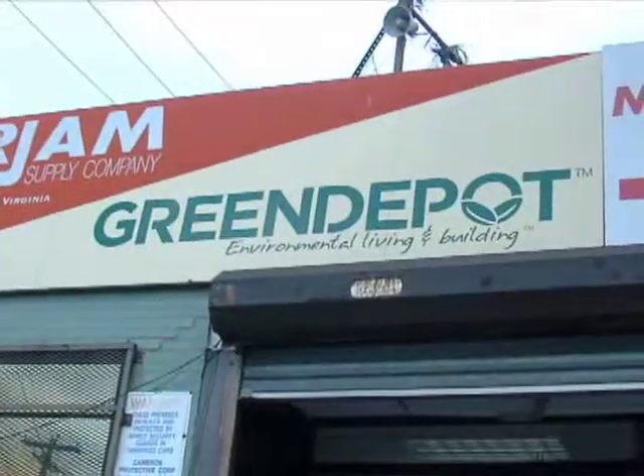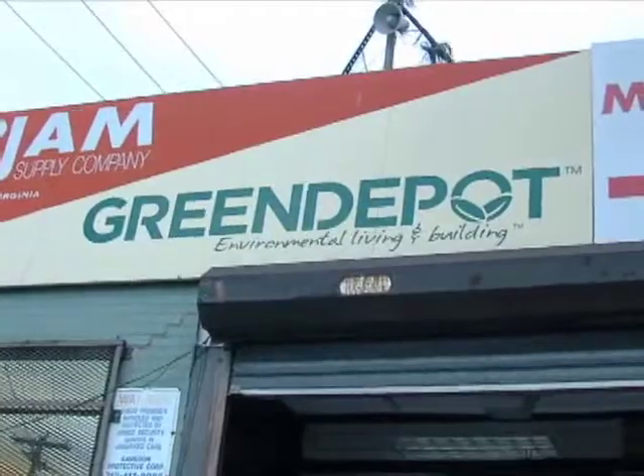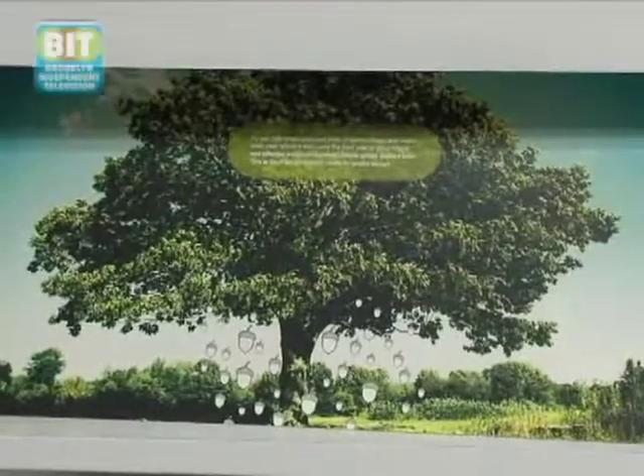My name is Sarah Beatty, and I'm the founder of Green Depot. Green Depot was founded in Brooklyn, New York in 2005, right here. This was our first location. And Green Depot is really a one-stop shop for green building and living solutions.